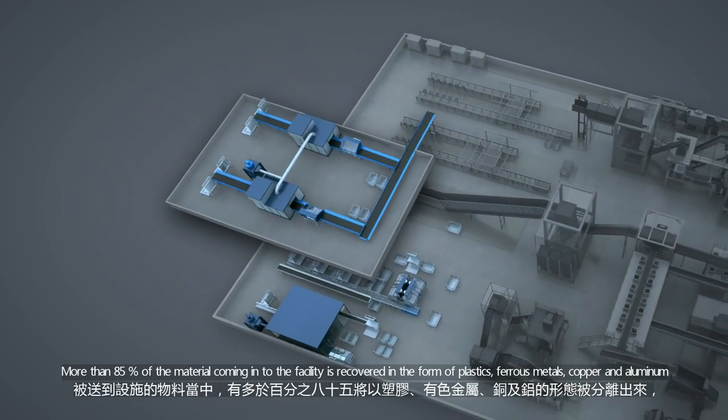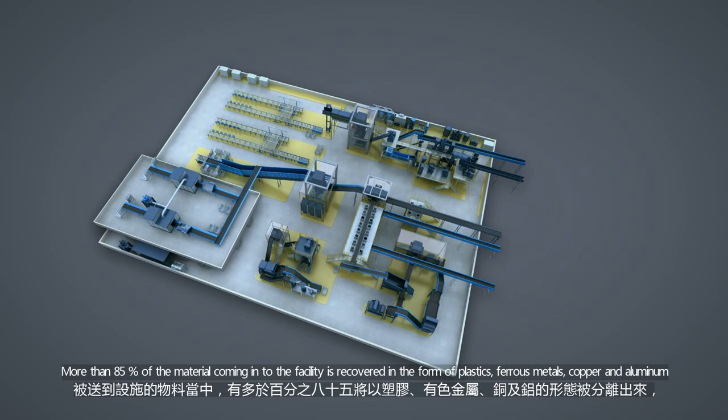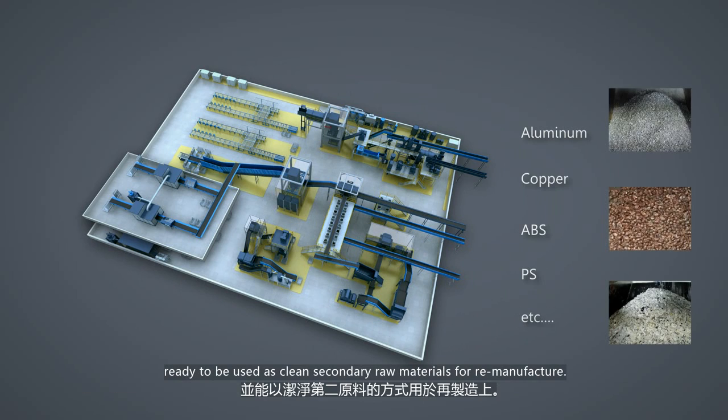More than 85% of the material coming into the facility is recovered in the form of plastics, ferrous metals, copper and aluminium, ready to be used as clean secondary raw materials for remanufacture.